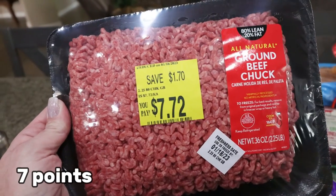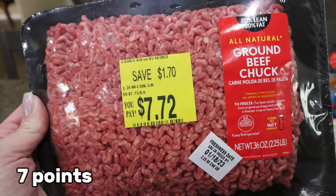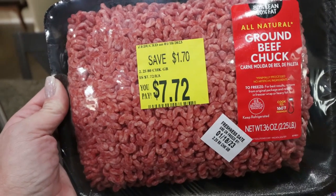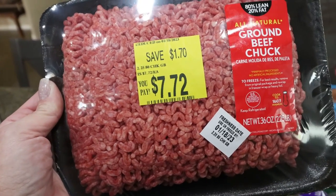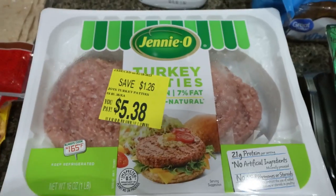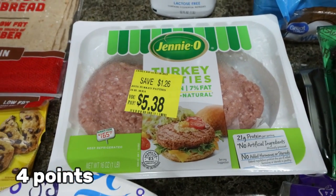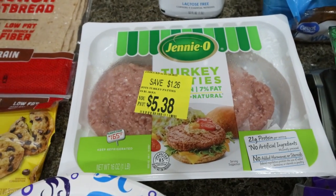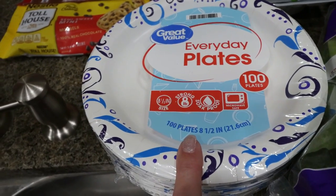Troy wants sloppy joes this week, and since he's going to be the one eating them, I grabbed the 80/20 ground beef — on sale for $7.72 for a little over two pounds. They also had the 93% Jenny-O turkey patties on sale. I grabbed those — a quick, easy lunch or dinner with 21 grams of protein. And paper plates, because hashtag convenience.